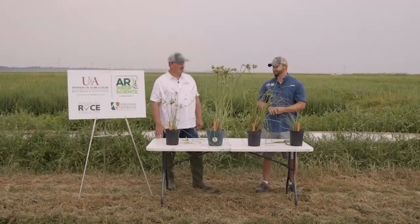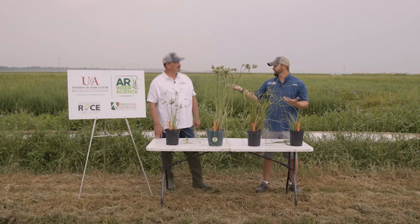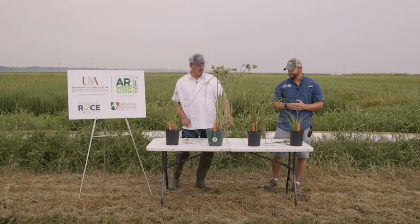In my screenings on white margined flat sedge, Loyant, Propanil and Basagran have been the best options to help manage this one. Honestly, 2,4-D can be an option in certain areas too — 2,4-D has done fairly decently on white margin and can help on rice flatsedge as well. It's not necessarily a home run, but if you're looking for something to help, it can definitely help in situations where it's still able to be applied.